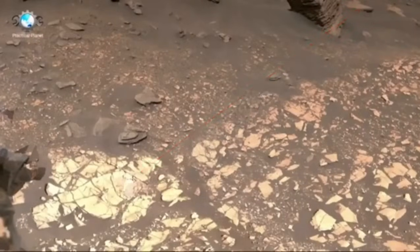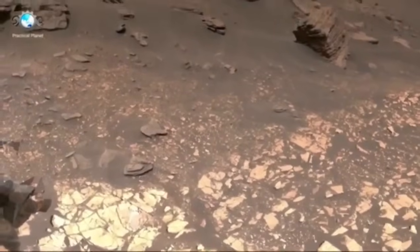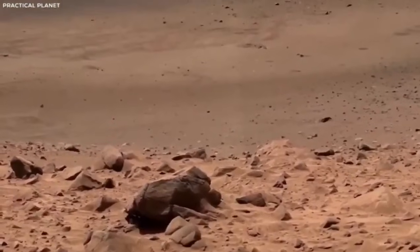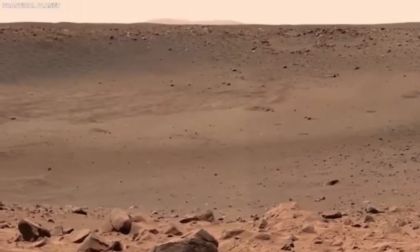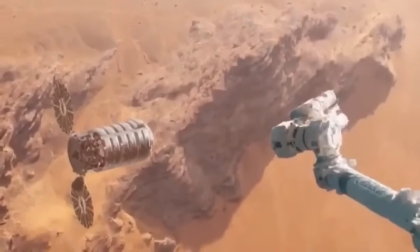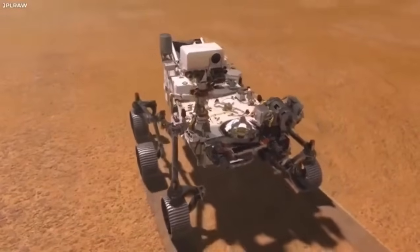We have just passed one minute to atmospheric entry. Current altitude: 121 miles. Current velocity: 12,192 meters per second. We are now at an altitude of 73 miles. Expected parachute deployment in 5 seconds.